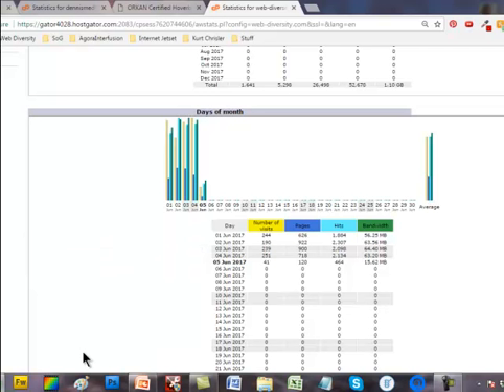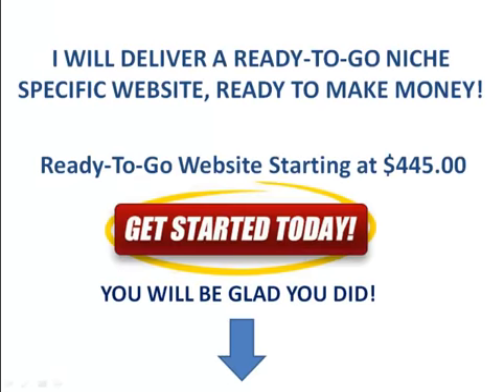That's close to 7,000 visitors a month. As we said, traffic is very important. Once you have traffic, you can monetize that — with affiliate fees or even your own products. The key is traffic. The websites I build will give you 100 plus visitors a day. I will deliver a ready-to-go niche-specific website ready to make money. Look at our ready-to-go websites starting at $4.45. Click Get Started Today — you will be glad you did.